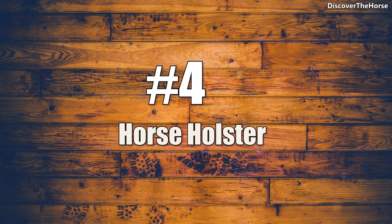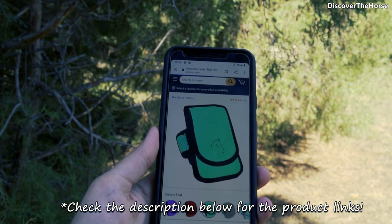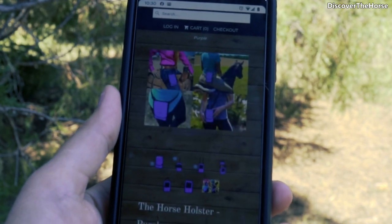Number 4 is the horse holster. It gets great reviews from equestrians and comes in a wide variety of colors, fitting both big and small cell phones. It straps onto your leg and can clip onto your belt, waistband, or belt loop for added support.